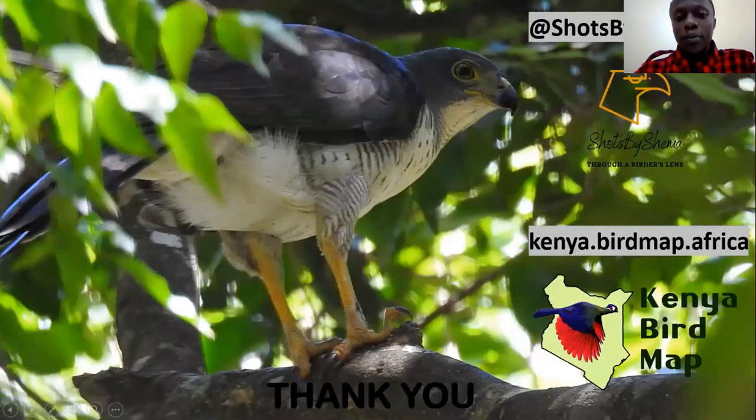Thank you very much for listening. You can learn more about the Kenya bird map by going to our website, kenya.birdmap.africa. If you want to connect with me on social media, you can find me on Instagram or Facebook — just search for Shots by Shema. Thank you very much.